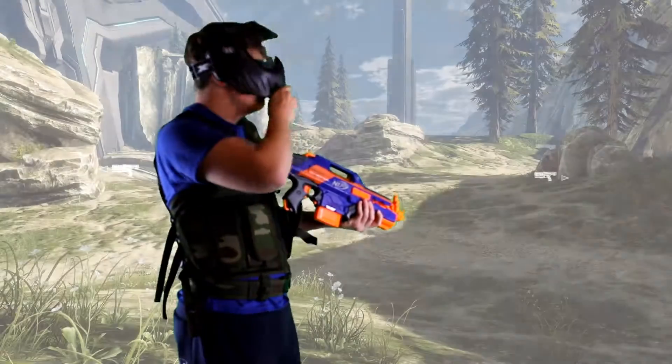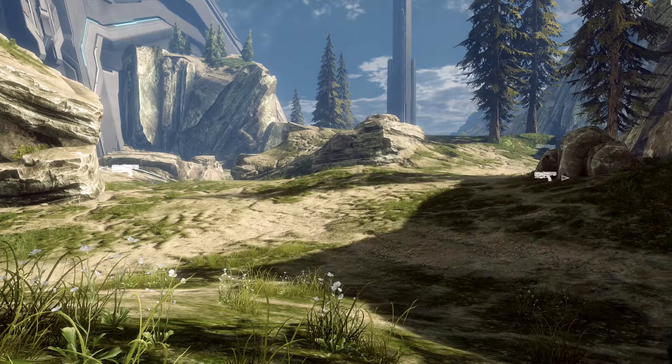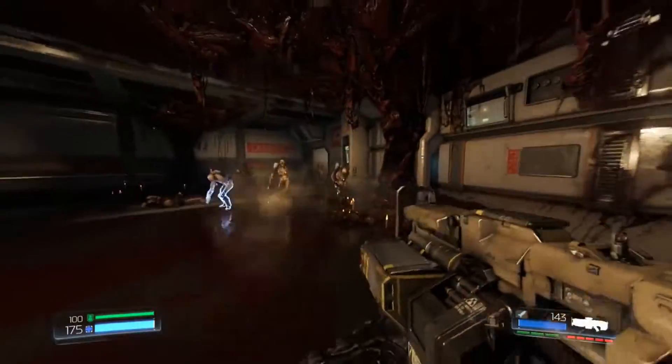LaserTag is a very active game, while first person shooters have a much cleaner look. What if there was a way to combine the two together? Now there is, with DigiStep. DigiStep combines the real life side of LaserTag with the virtual side of first person shooters.